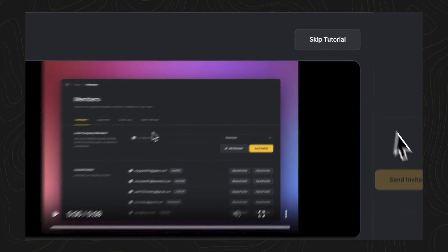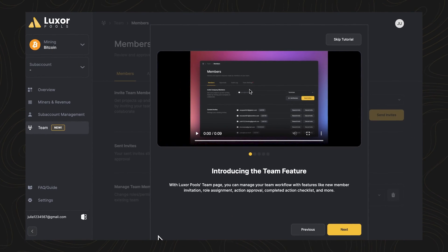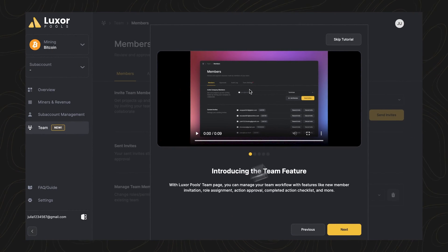Luxor's platform is designed to make miners' operations more efficient. Our platform makes it easy to collaborate within mining teams. You can assign roles, manage permissions, remove access, and ensure accountability with your team management features.